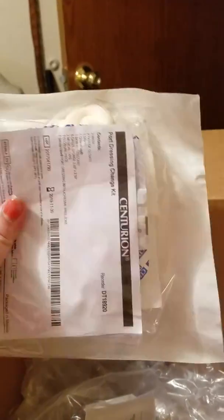This is the saline, a lot of alcohol, and these are just the port needles — the Huber needles. And this over here is the port kit. It has everything in it. Everything in this packet is sterile, so you can't touch it with bare hands — everything in here has to be sterile.